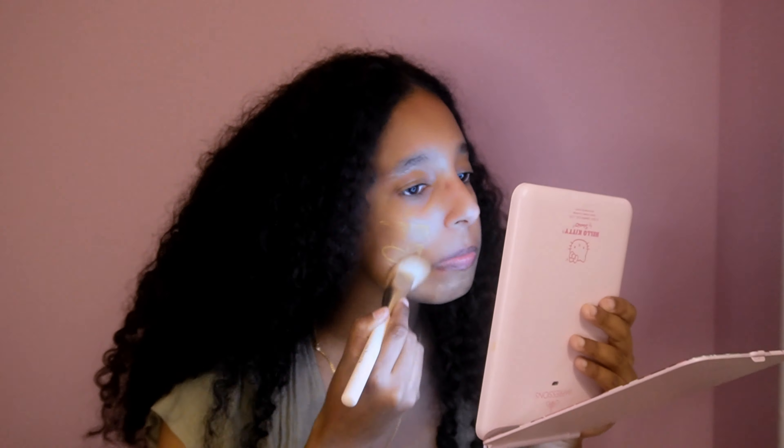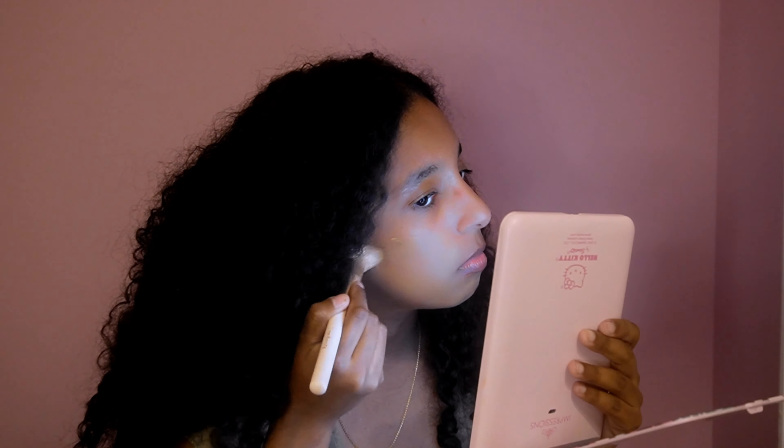It looks like it's a perfect match for me, so I did a good job on that. And now we're going to try that on my face. This looks a little crazy. So this is what the skin tint looks like up close.